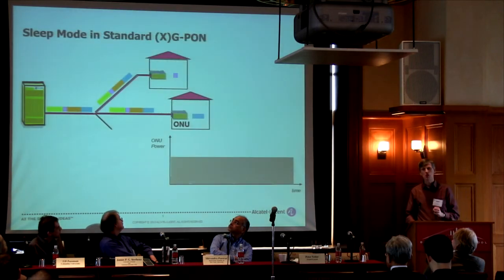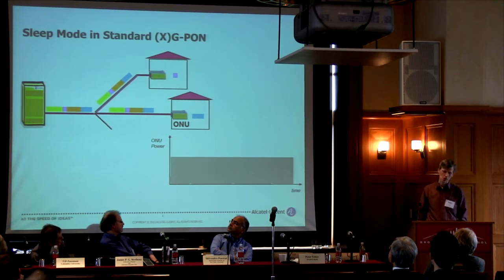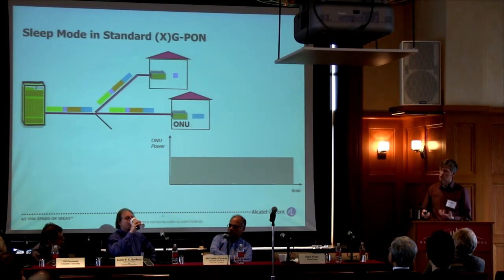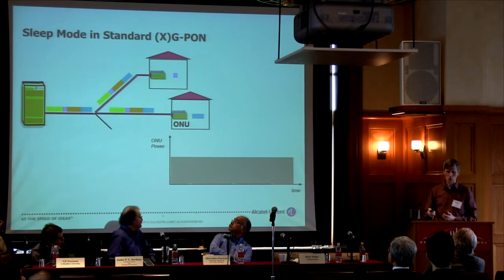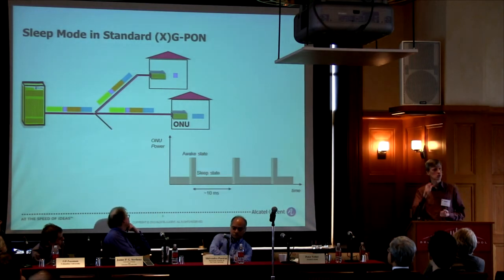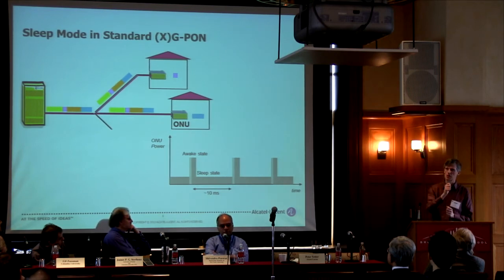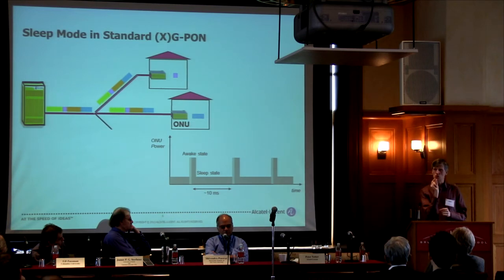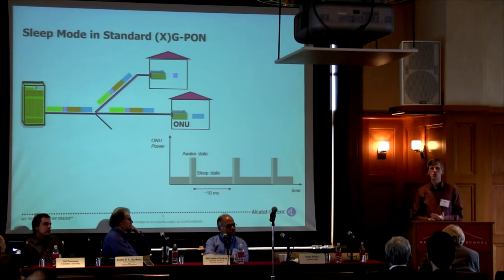You can make the optical network unit even more energy efficient. Standards have already defined sleep modes — the idea is you turn the ONU off when you don't need it. Using cyclic sleep cycles, you have shorter wake times to probe whether traffic is waiting, then go back to sleep for longer. When traffic is waiting, you can burst data at one or ten gigabits per second and then sleep. Sleep cycles of ten milliseconds mean the delay introduced is not perceived in the quality of experience by human users.